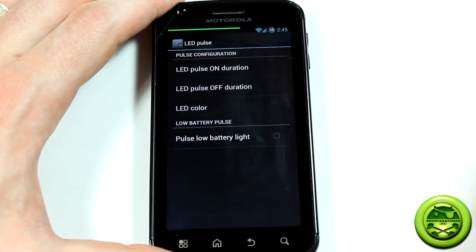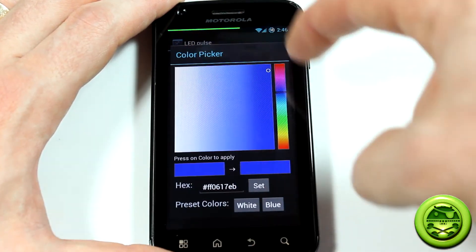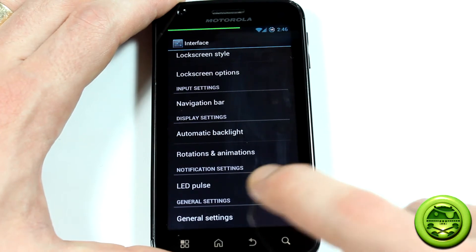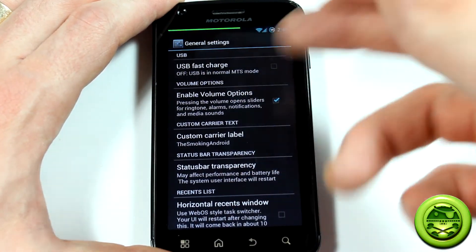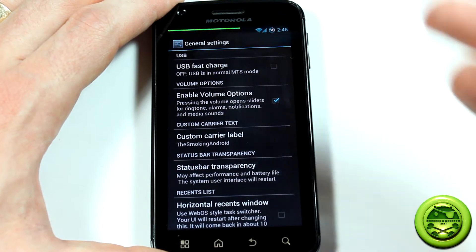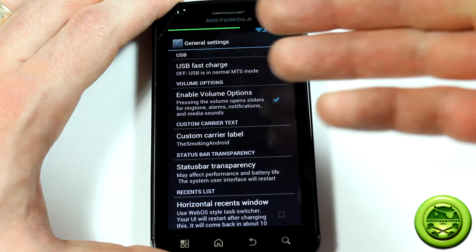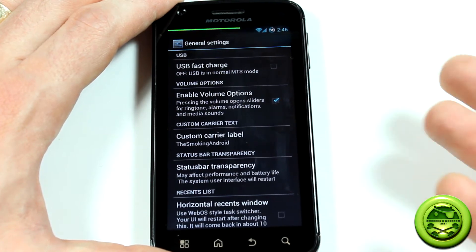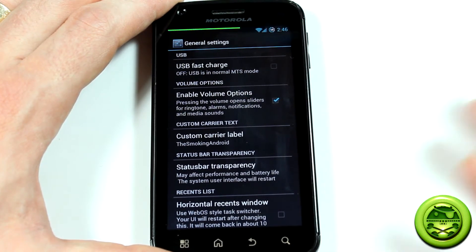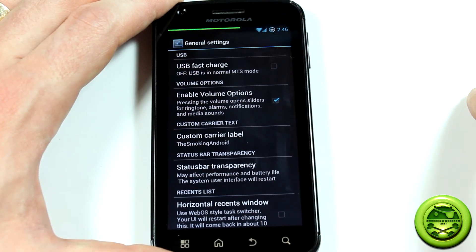As well as the LED color. Also in general settings there's a whole bunch of other options. USB fast charge — I'm not too sure what this is, I haven't tested it out yet. But I'm going to assume, and please correct me if I'm wrong in the comments below, that this somehow unlocks or uncaps the amount of voltage that's allowed to go in when you're charging through USB. That's my guess, but I don't know too much about this ROM and I haven't investigated it too much.